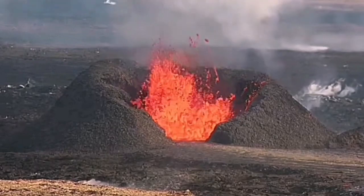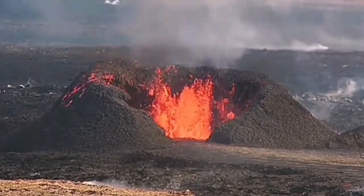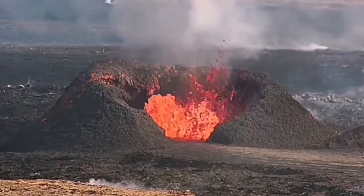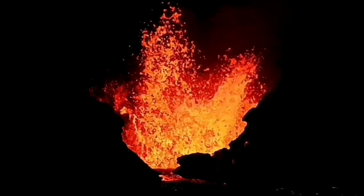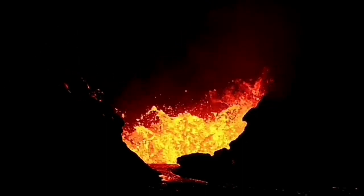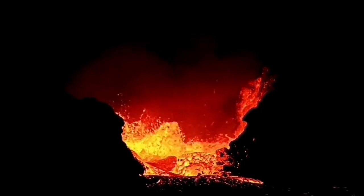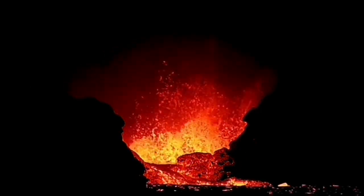At the moment, only two — K1 and Biggi — are erupting, mostly K1. K1 is the most active, experiencing a lot of modifications in the shape of the walls because of the collapses and the continuous building and rebuilding and resurfacing of the walls.